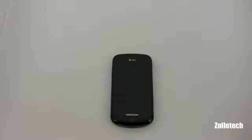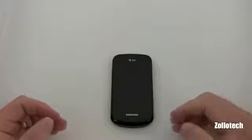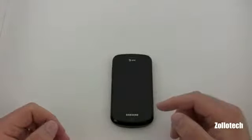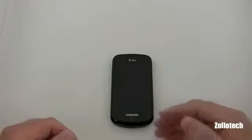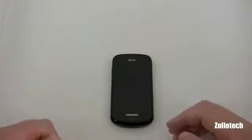Hi everyone, this is Aaron for Zollotech. With today's announcement from Microsoft of multitasking and some new things coming to the developer version of Windows Phone 7 in May for an upcoming update, I thought I would cover my top five apps that I use on Windows Phone 7. I have an iPhone 4 that I use regularly.